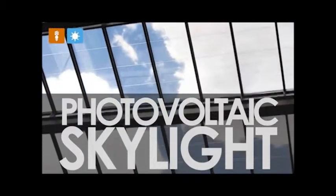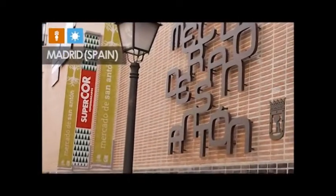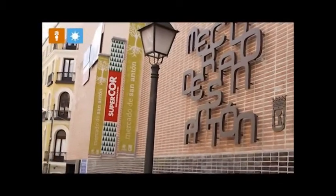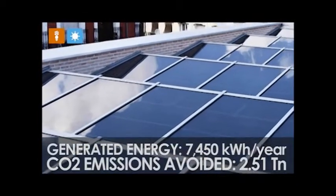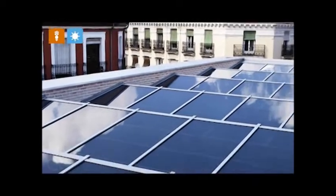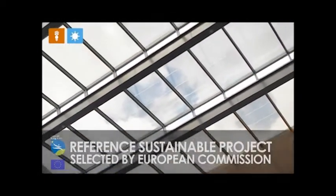One of the best examples of the harnessing of natural light is the transparent photovoltaic skylight in the San Antonio Market Building in Madrid. The transparent nature of the skylight provides greater levels of illumination than light from conventional electrical sources, and along with its innovative design, has resulted in the skylight being selected as a benchmark project for sustainability by the European Commission.